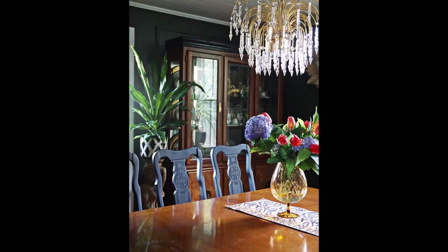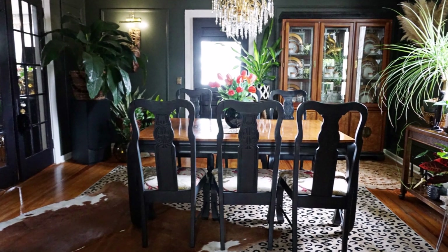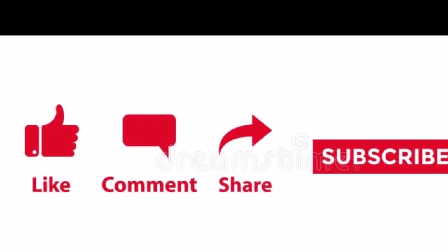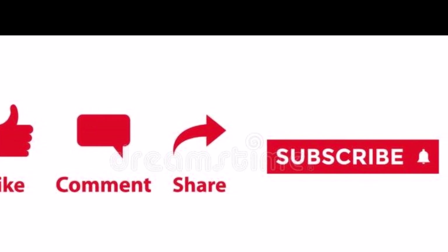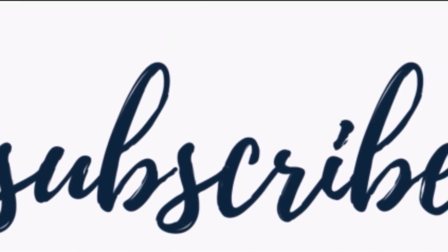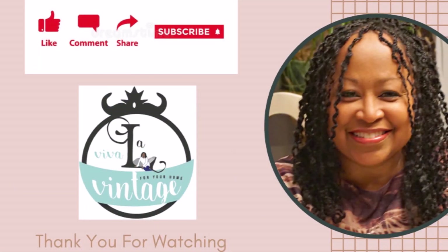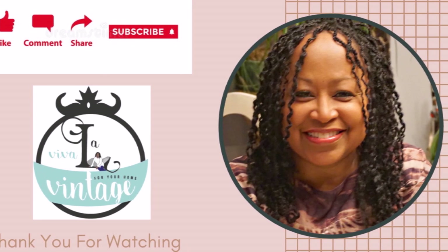I hope you see the savings I made in this video and that it makes you want to go out and thrift your house into a home. Thank you for joining me on part two of how much I saved thrifting my house into a home. If you liked this video, don't forget to give it a thumbs up, drop me a comment, share it, and I'll see you in my next video. Happy hunting while you thrift your house into a home!